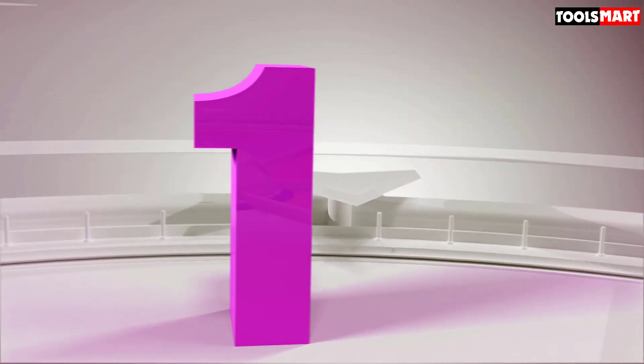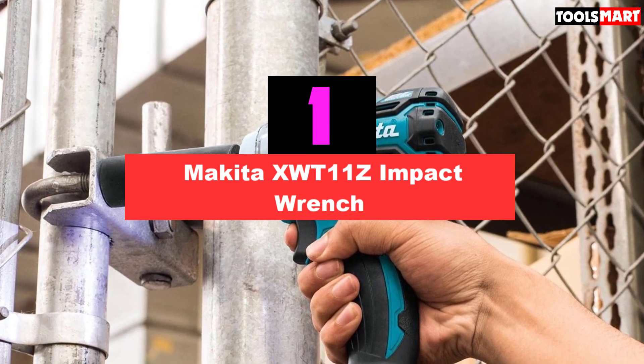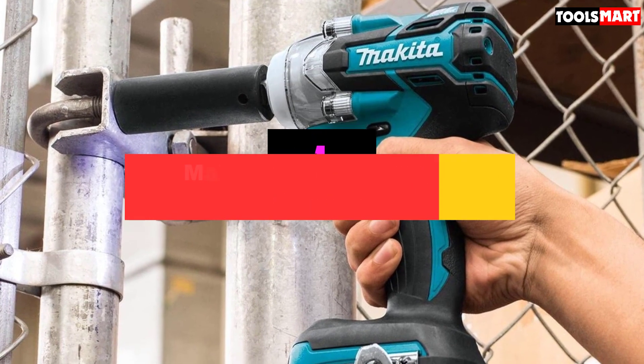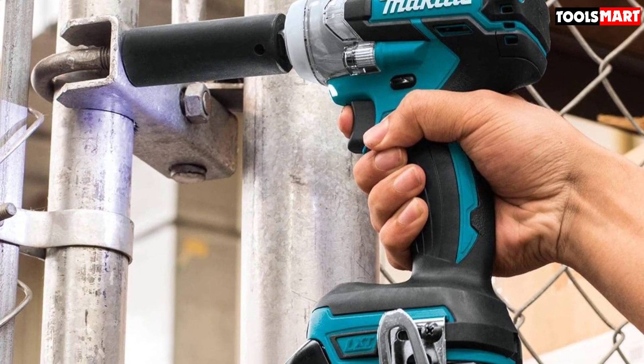Finally, the top product on our list is the Makita XWT11Z Impact Wrench. Just like Milwaukee and DeWalt, Makita is also one of the household names when it comes to power tools on the market. This company has, over the years, gained a reputation for durable, high-quality power tools.